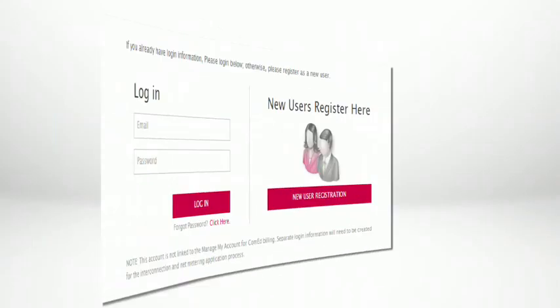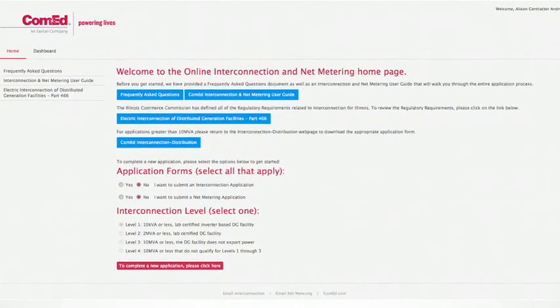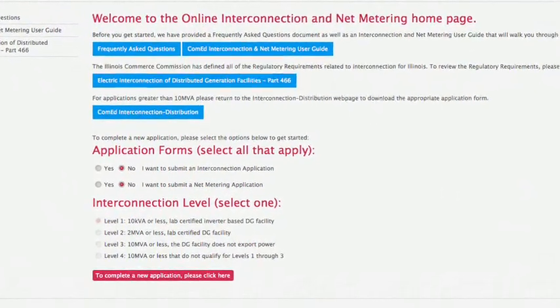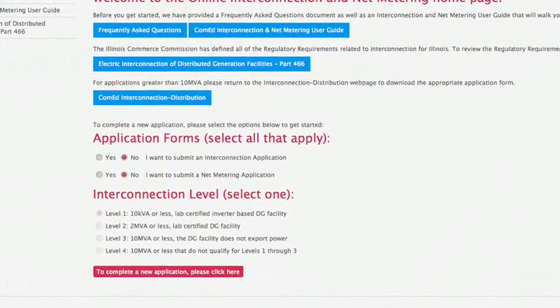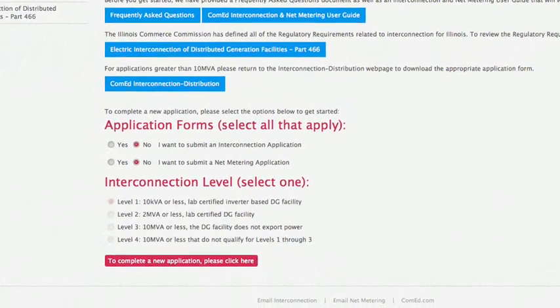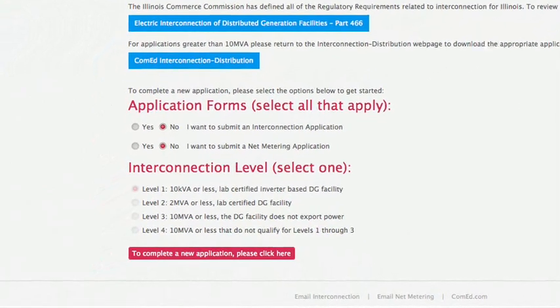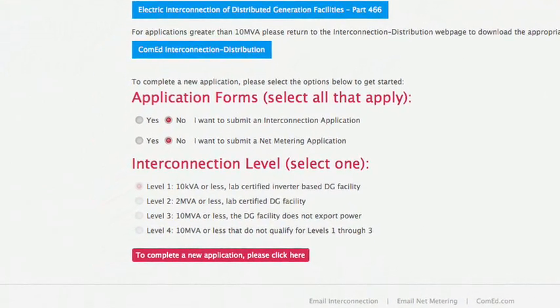The result is a new online tool that allows customers to complete and submit interconnection and net metering applications to ComEd through the Internet for systems that qualify for either a Level 1, 2, 3, or 4 interconnection application, and are less than 10,000 kilovolt amps.